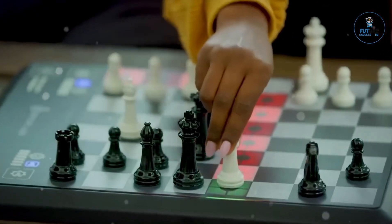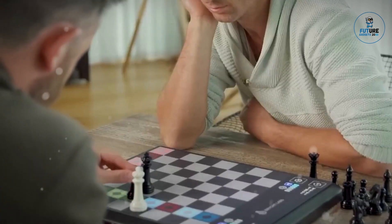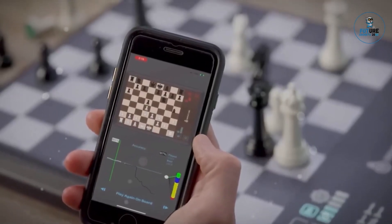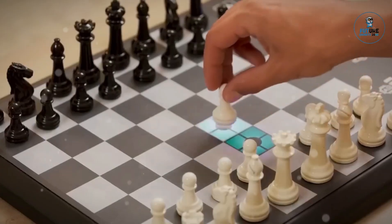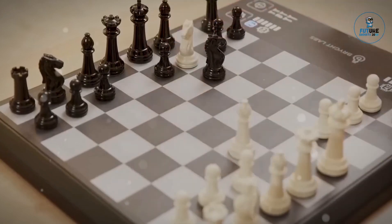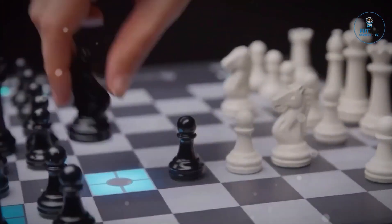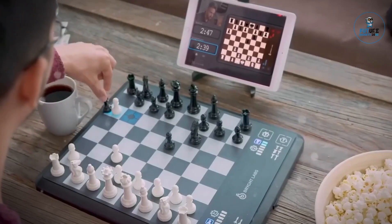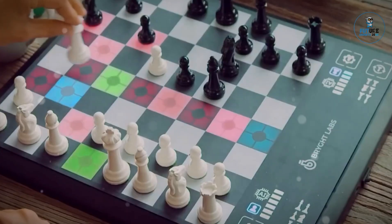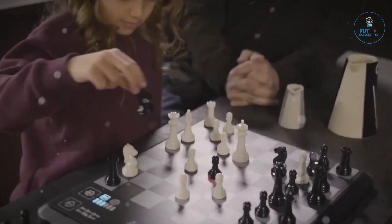Chess Up: Chess Up reimagines the classic game of chess by merging tradition with technology. This innovative smart chess board combines physical pieces with digital capabilities, offering an interactive and immersive playing experience. Its built-in AI coach guides players of all levels, providing real-time feedback and analysis to enhance skills. Connected to a smartphone app, it facilitates games with friends worldwide, chess puzzles, and learning modules, making chess more accessible and enjoyable for enthusiasts.